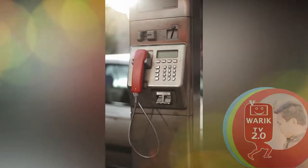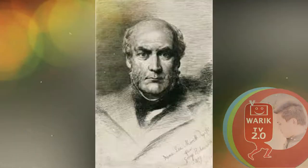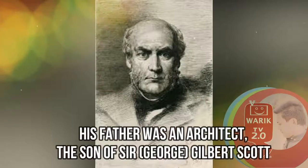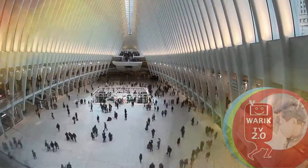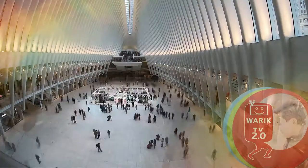Scott was one of six children. His father was an architect, the son of Sir George Gilbert Scott, a more famous architect known for designing the Albert Memorial and the Midland Grand Hotel at St. Pancras Station.